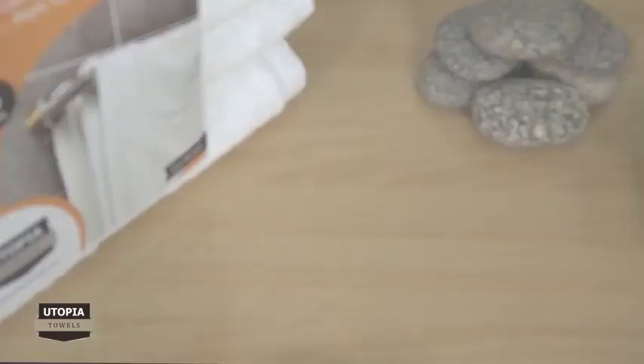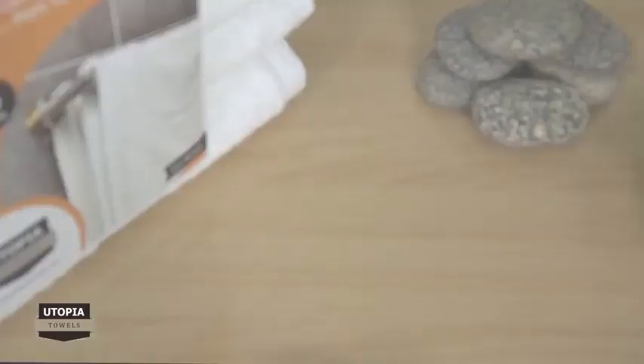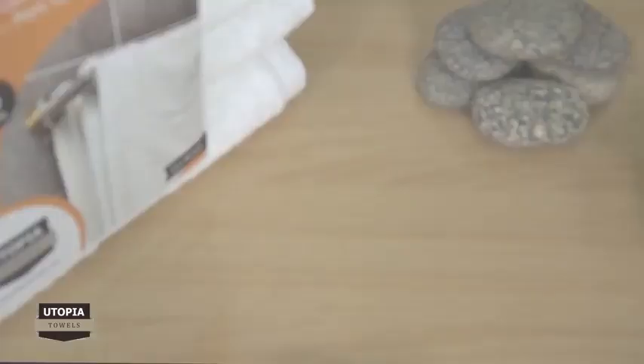Before using, please read the care instructions so that the longevity of the product will be enhanced. You have a beautiful bath towel set in stores for all your drying needs.